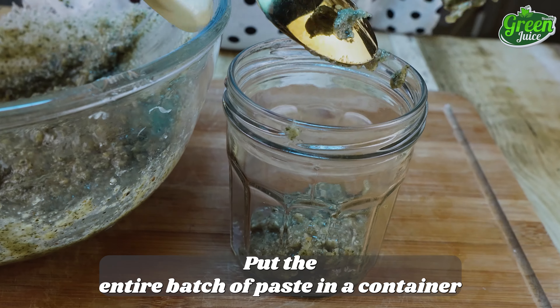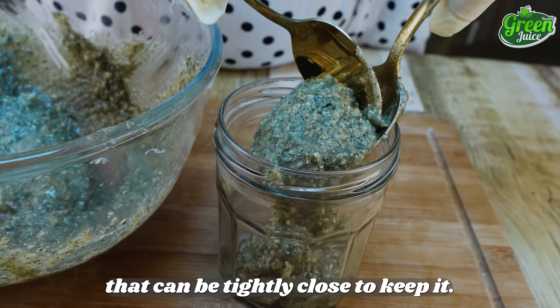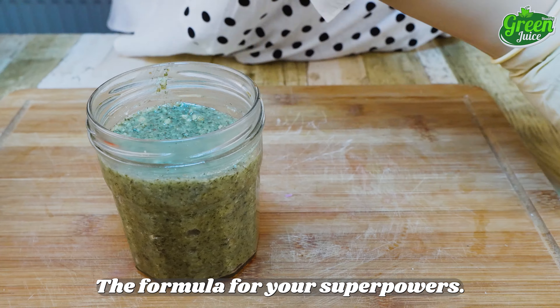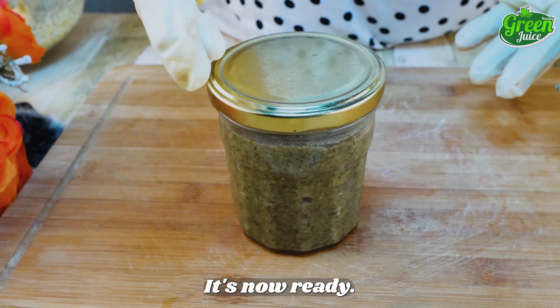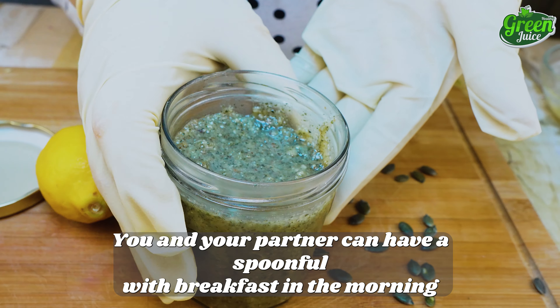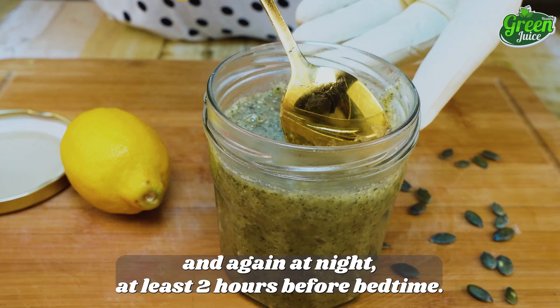Put the entire batch of paste in a container that can be tightly closed to keep it. The formula for your superpowers is now ready. You and your partner can have a spoonful with breakfast in the morning and again at night, at least two hours before bedtime.